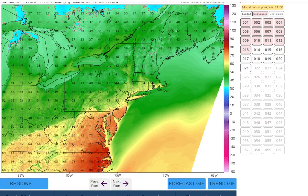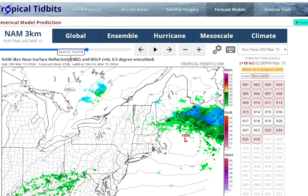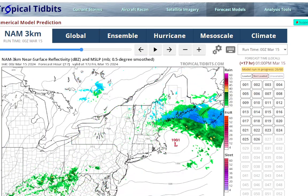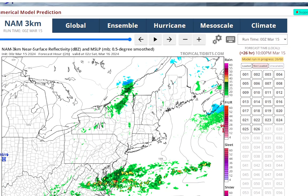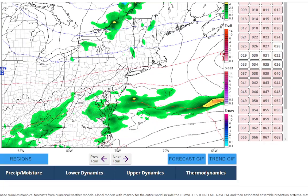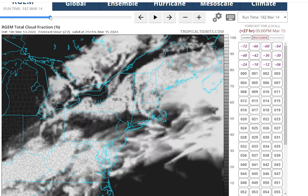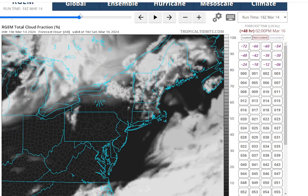Looking at the NAM3 radar simulation - it's showing very little precipitation, barely anything, all going south. There's just a slight chance of a shower, but most of us probably won't see any rain tomorrow. We will be seeing plenty more clouds though. The RGEM sky cover map shows it won't be completely cloudy - there could still be some sun in the afternoon. As we get toward Saturday, it's showing mostly sunny skies. Looks like a nice day on Saturday.